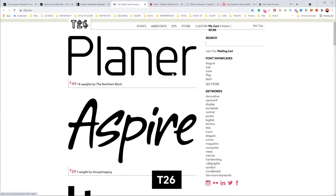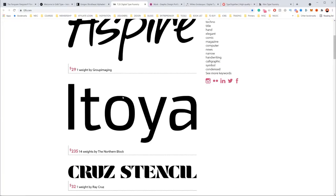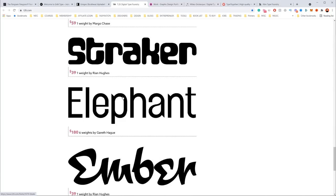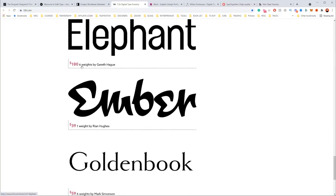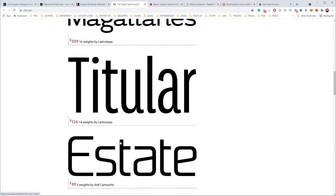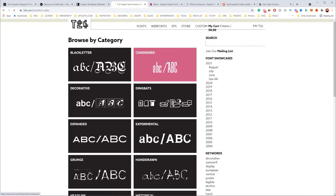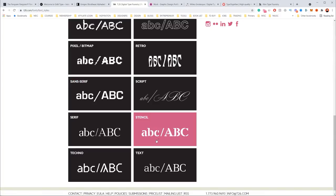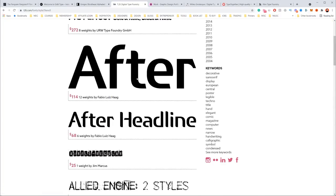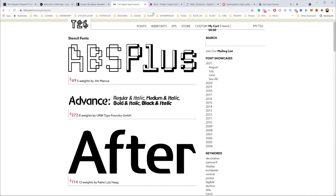Next up is t26.com. These guys have a whole selection of fonts. Some get pretty expensive if you buy all the weights of the families. If you search by category, you can see they've got every different type — scripts, stencil, heaps of options. They've got so many fonts you can buy, so definitely check them out.